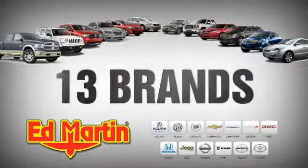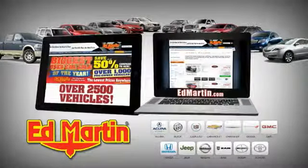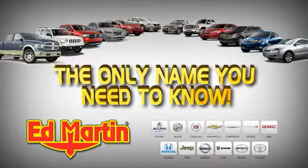8 locations, 13 brands, over 2,500 new and used vehicles online at EdMartin.com. Ed Martin is the only name you need.